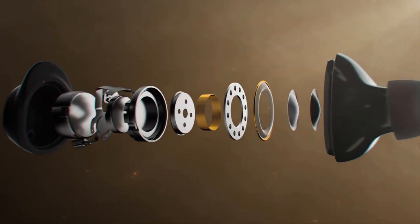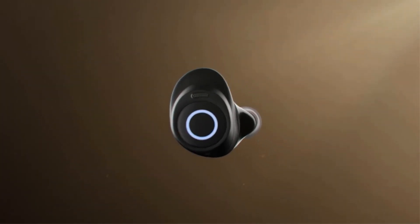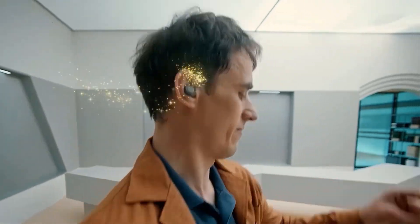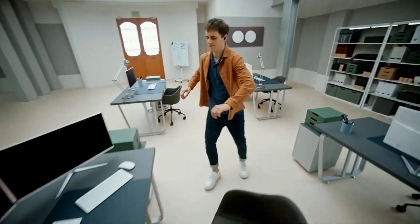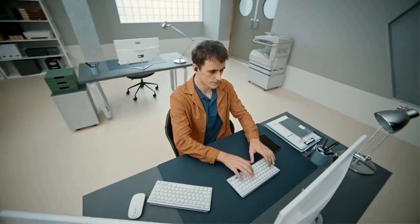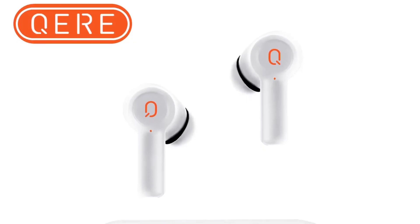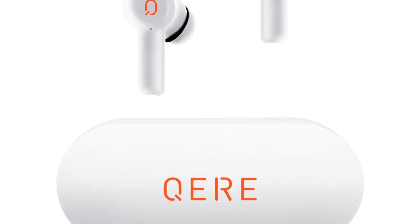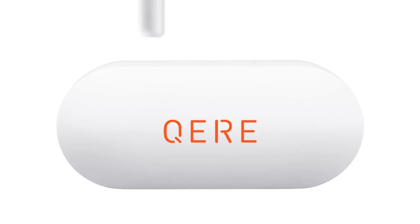Bluetooth 5.3: the earphones support Bluetooth 5.3, indicating a relatively recent Bluetooth version. This suggests potential improvements in connectivity, data transfer rates, and possibly energy efficiency. HD Microphone: the inclusion of a high-definition microphone suggests that the earphones are equipped to offer clear and high-quality voice calls, particularly important for users who frequently engage in phone conversations or virtual meetings.